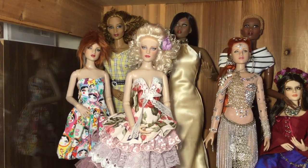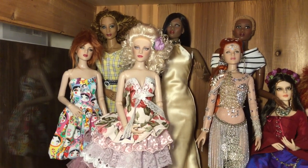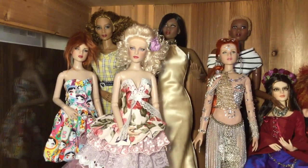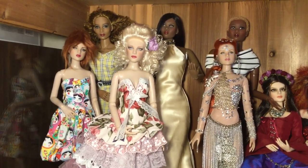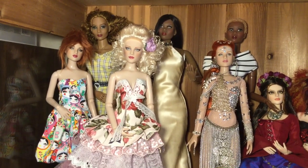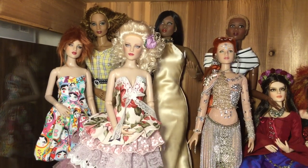Hey y'all, it's Nerdy Doll Girl again here. Today we're going to take a look at my top shelf cabinet in my doll room. Right now you're looking at some of my Tonner dolls and my CED dolls.